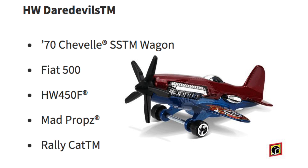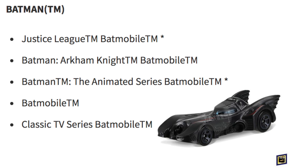Next are the HW Daredevils: we have the 1970 Chevelle SS Wagon, Fiat 500, HW 450F, Mad Props, and Rally Cat. For the Batman cars we have the Justice League Batmobile, Batman Arkham Knight Batmobile, Batman the Animated Series Batmobile, Batmobile, and Classic TV Series Batmobile.